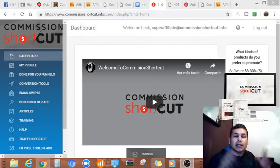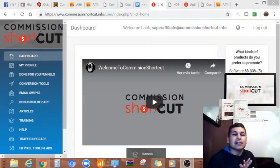Hey, what's going on guys, here Alberto one more time for you guys here this day from Monterrey, Mexico. I'm gonna do a quick review for the Commission Shortcut. Thank you for being here, that's the only thing I can say — please stay here with me until the end.